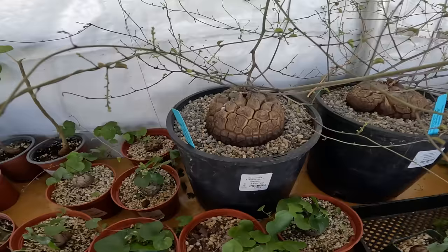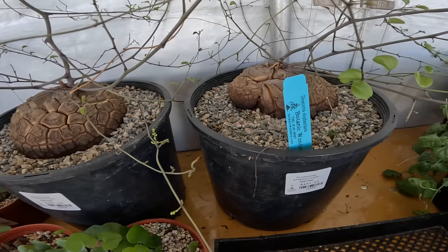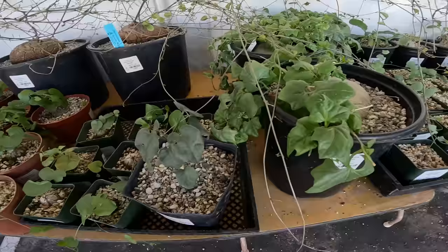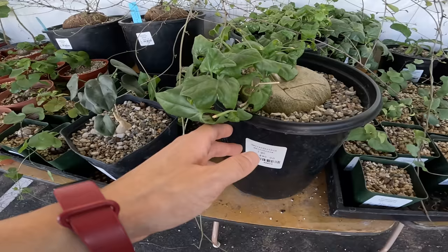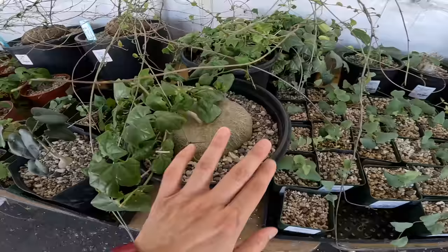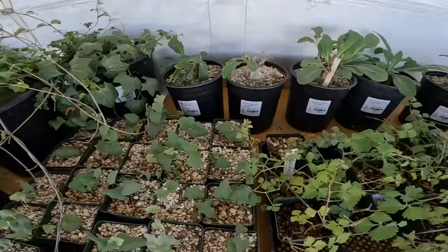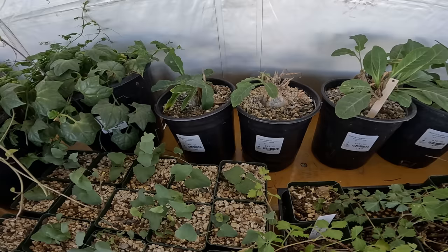Look at that — so beautiful. They have different sizes for different price points. These little ones are $20. Gerardanthus macrorhizus, $90, but it's huge. This is Dioscorea hemicrypta, $20. Let me do a time check — it's been 50 minutes already.